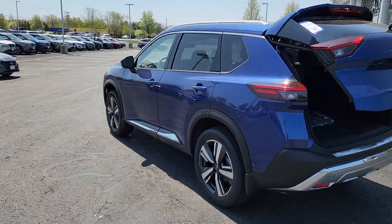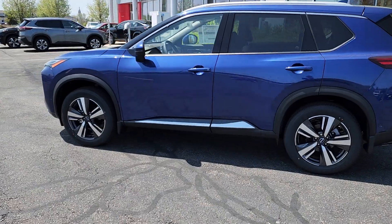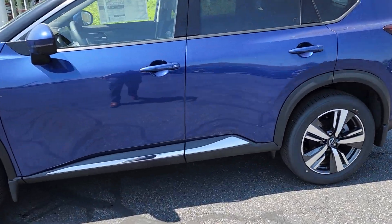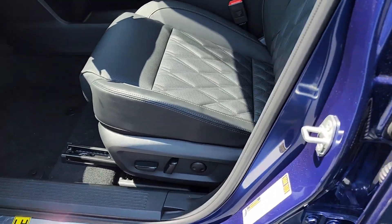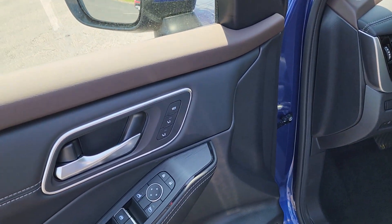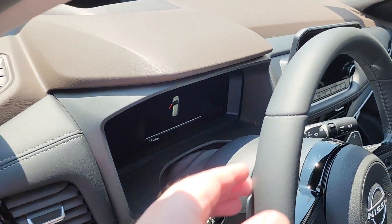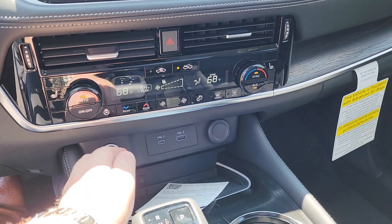Going off to the side to get a nice profile shot, and then we'll head right into the driver's side. Eight-way power adjustable driver seat controls right there, with memory settings right on the door. Let's hop in and get it started up.